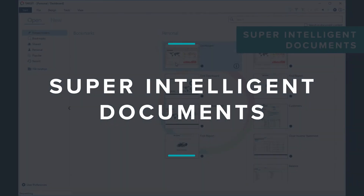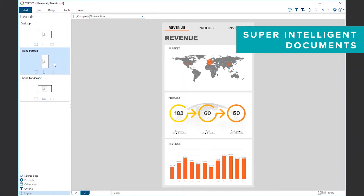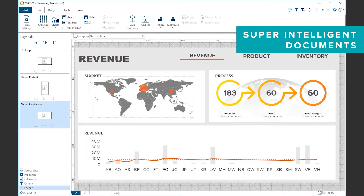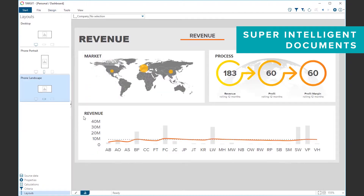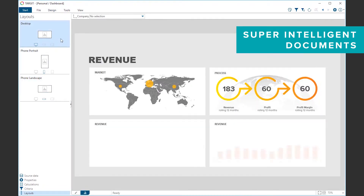Our third area of focus for Target 2019 is the new intelligent document model. We now gather everything we used to design separately in the same document — this is a brand new way of thinking. A document now consists of layouts intended for all platforms and devices. When objects are introduced in a layout, they can be reused across other layouts, saving a lot of design time and ensuring visual consistency. Objects that are reused can be edited in any layout and changes will be applied across all layouts in the document.